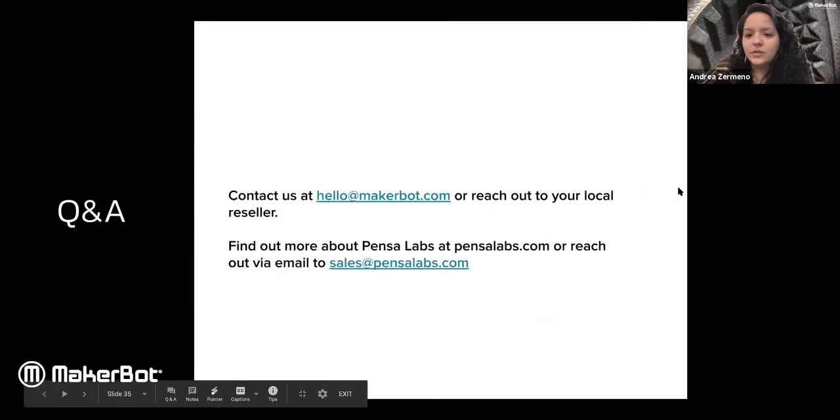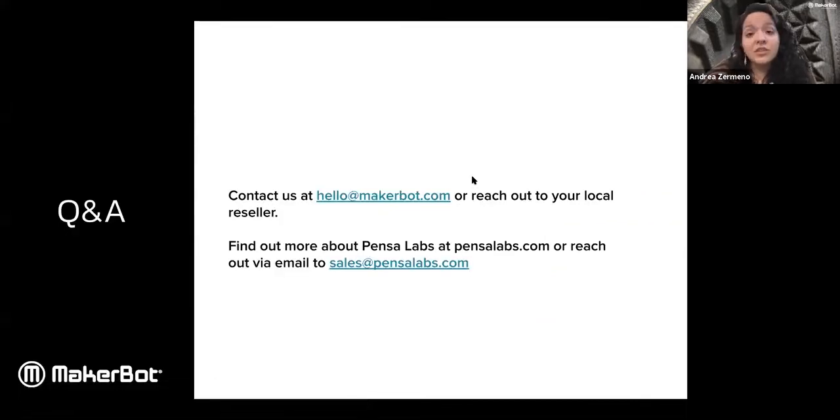Before we get started on questions, if there are any we don't get to today, you can reach us at hello@makerbot.com. For questions for Marco and Pensa Labs, please email them directly at sales@penslabs.com. They also have an Instagram that we will send you.